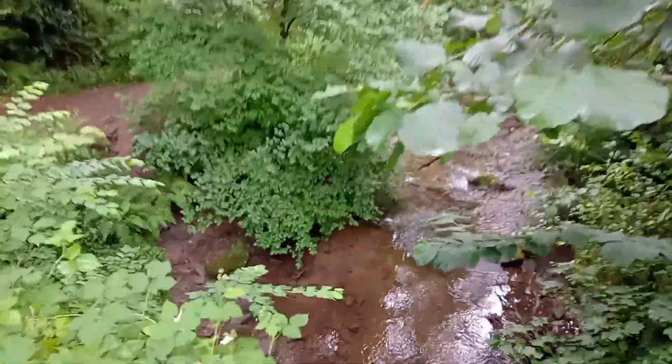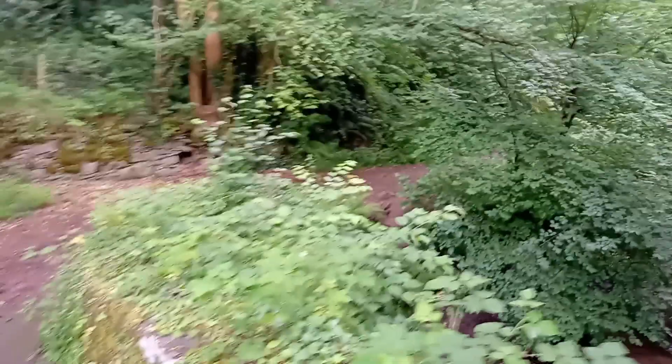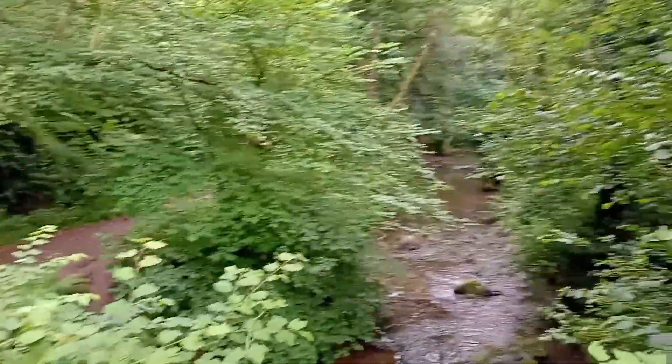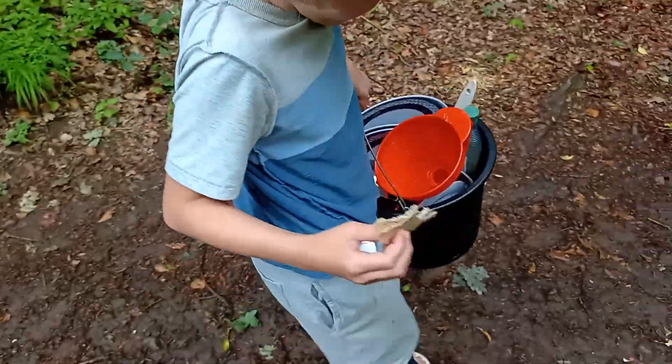Just down the other side, looks like a spot where you can get down into the brook. This is a great little spot here - good spot for washing. I think if we walk a little bit further down there, we can actually get right down to the water.